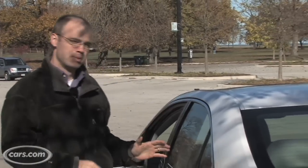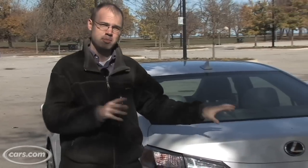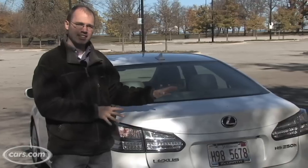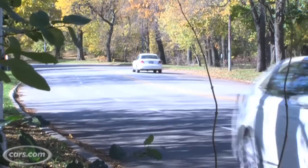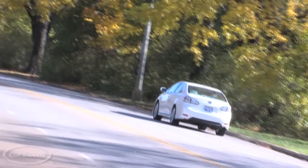The HS250H starts at about $34,000, but if you choose a lot of options like this model has, the price quickly climbs. As tested, this is more than $46,000. Part of that is all the technology packed into this car, and part of it is the Lexus premium brand. But if you really just want to go green, there are other models out there, including Toyota's own Prius, that gets better mileage and costs a lot less.